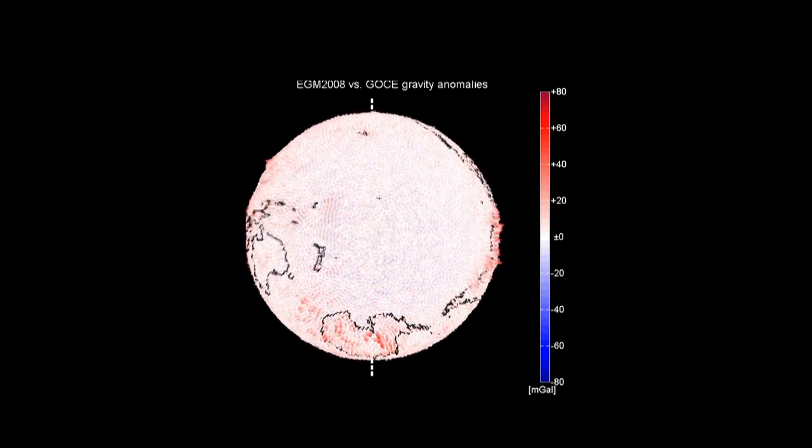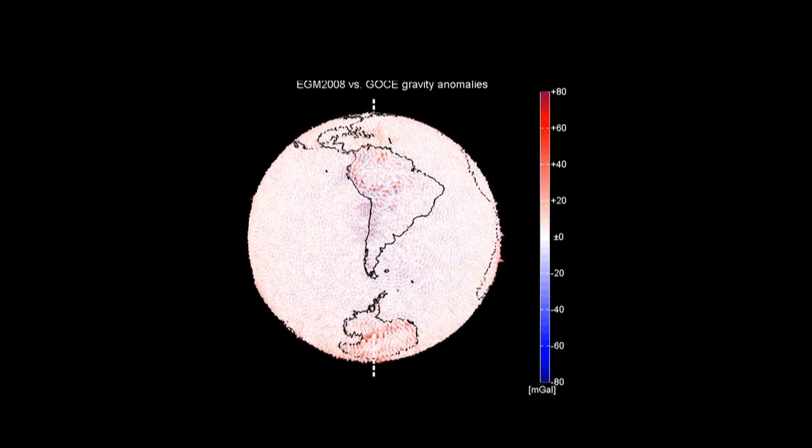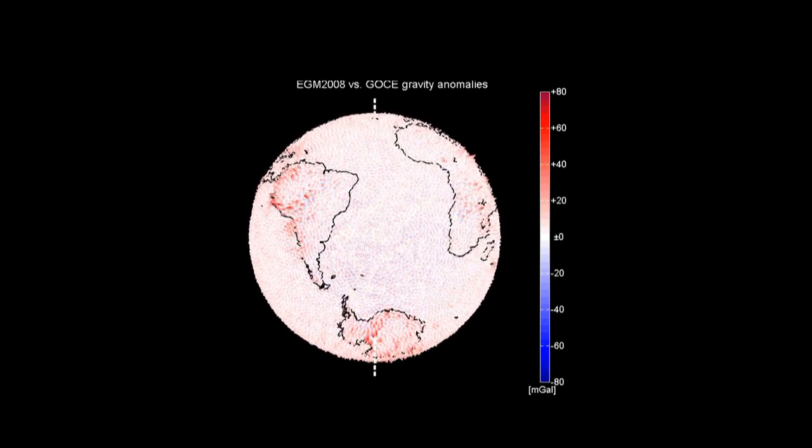while on the other hand, the GOCE mission is mainly built to detect the very fine details of the gravity field, so that we now have a very accurate gravity field model over a very wide range of wavelengths.